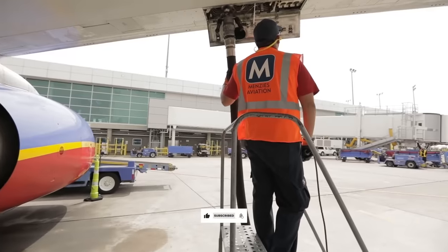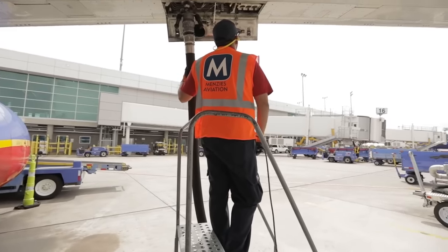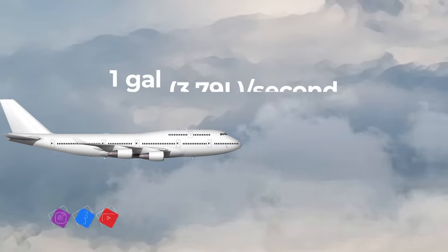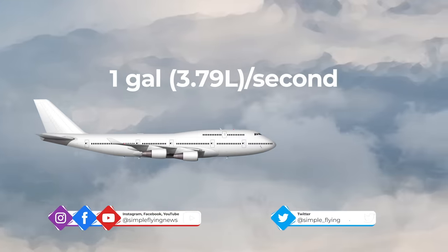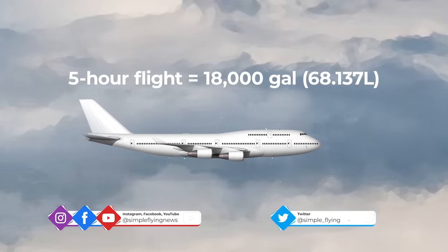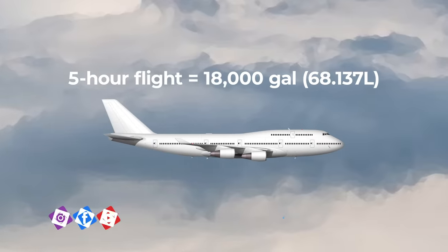In fact, a jet aircraft uses a phenomenal, almost incomprehensible amount of fuel. For example, a Boeing 747 burns up to one gallon of fuel every second. That means that during a five-hour flight, a Boeing 747 will burn around 18,000 gallons of fuel.